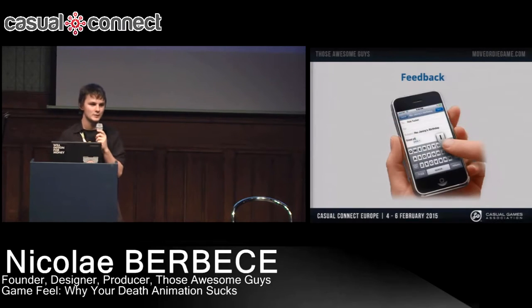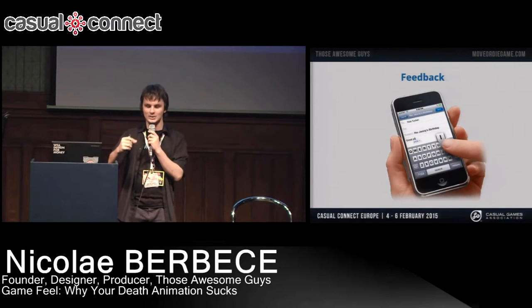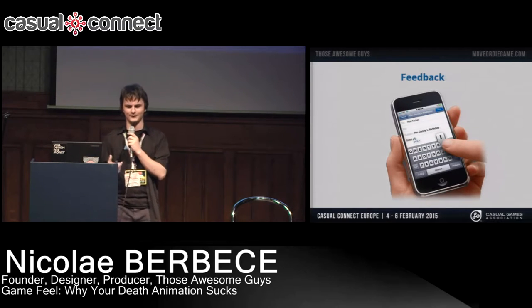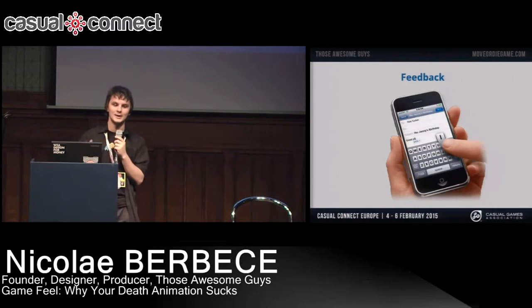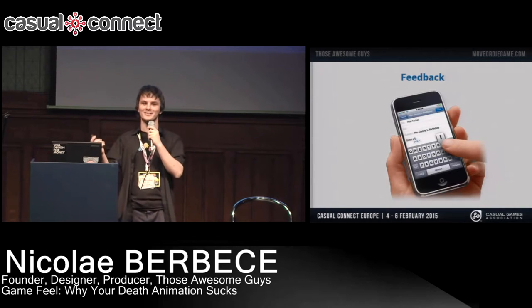For example, in smartphones — have you noticed that when you type a message, the letter that you pick shows above your finger, and the phone slightly vibrates and it makes a sound effect? All these make the act of typing a message way more satisfying overall, and not only that, it's also functional. Because you no longer have to offset your view from the keyboard to see if your input registered — you already know it did because you heard the sound effect and you felt the phone vibrating.